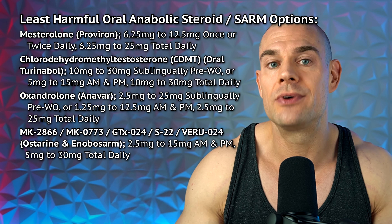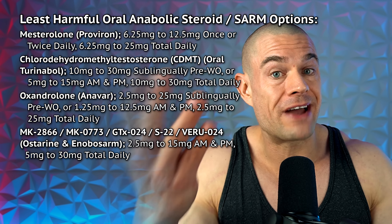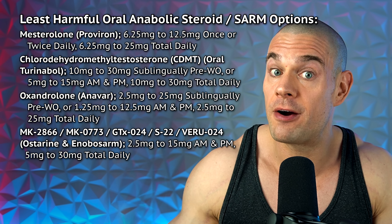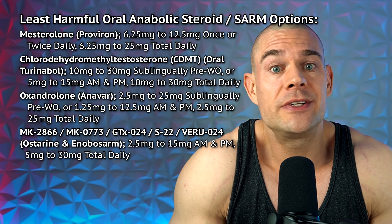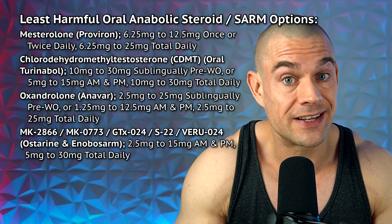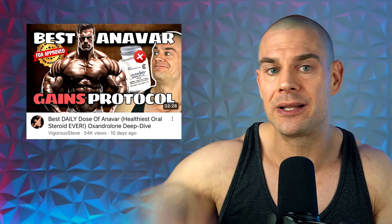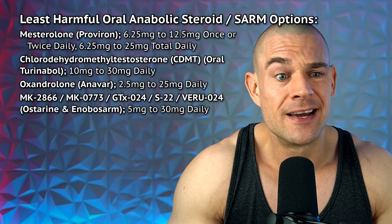Oral Turinabol was actually designed for athletes. If you trust your source or have access to real pharmaceutical oxandrolone — or can get oxandrolone from a compounding pharmacy on prescription as part of your HRT plus — then you don't need to look anywhere else, because oxandrolone (Anavar) is superior to all other oral anabolic androgenic steroids or selective androgen receptor modulators. I already made a very detailed best-dose-of-Anavar video, linked below — give that one a watch.